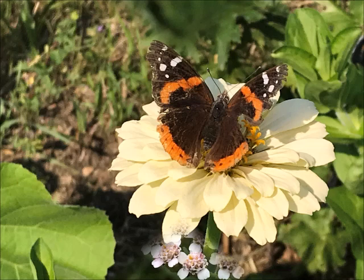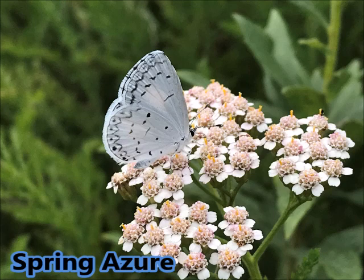This beautiful butterfly is the Spring Azure. I didn't see it very often in my garden, but it's really a beautiful butterfly. It's very small with a wingspan of only about one inch. It looks like some of the other versions of azures — there's a Summer Azure as well. They're hard to distinguish, but they come in a really spectacular blue, white, and sometimes even a taupe color. I really enjoyed seeing this in my garden.